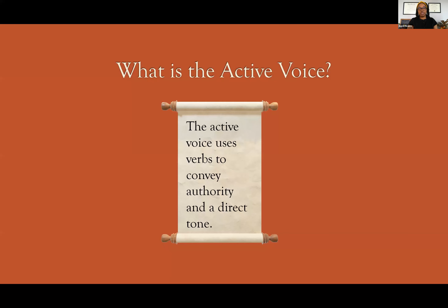So what is the active voice? Plain and simple, the active voice uses verbs to convey authority in a direct tone. So instead of saying, 'I was going to go to the mall,' you would say, 'I went to the mall.' The active voice is 'I went to the mall,' where the verb is 'went,' versus 'I was going to go to the mall,' where the passive verb phrase is 'was going.' Simple enough — easier to see in conversation, a little bit harder to do in written composition.